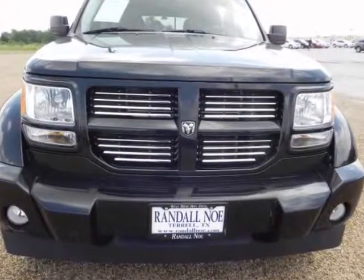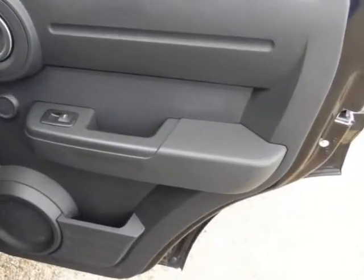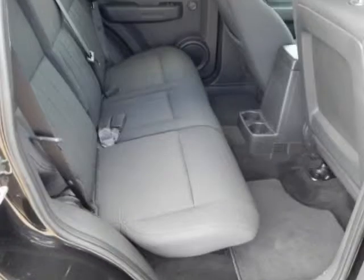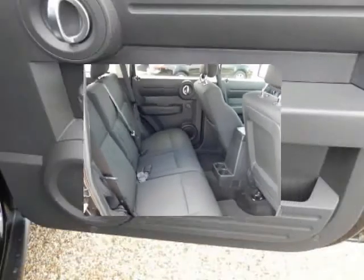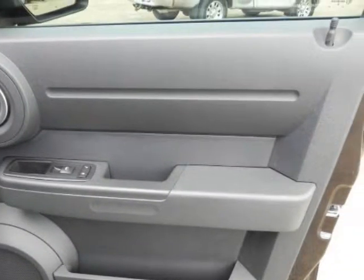The Nitro is marketed as more city-friendly, and combined with its better-than-average towing ability, it's a good choice for those who need to live with tight parking spaces yet occasionally want to tow a boat or ATVs out for the weekend. Those who regularly carry large or oddly shaped pieces of cargo will also appreciate the Nitro's cargo versatility.